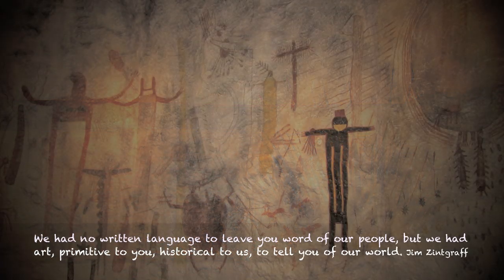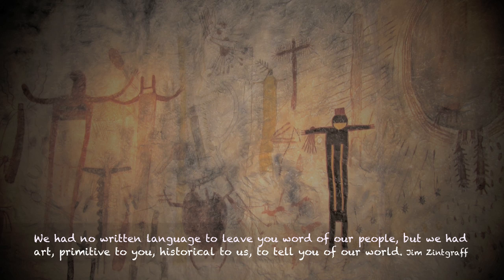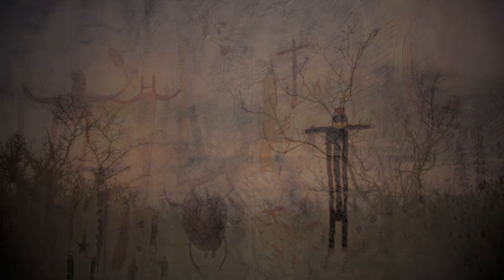"We have no written language to be the word of our people. But we have art — primitive to you, historical to us — to tell you of our world."